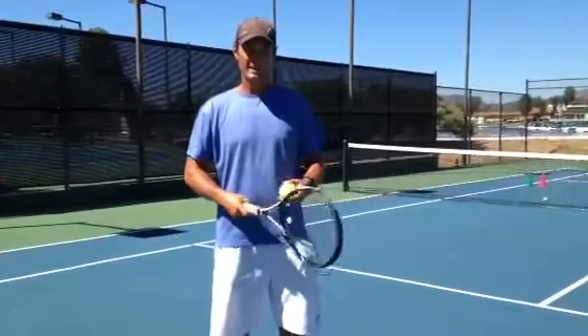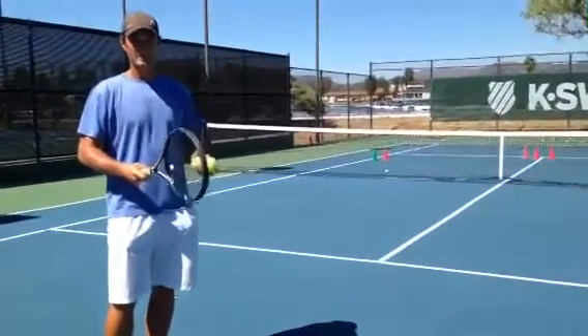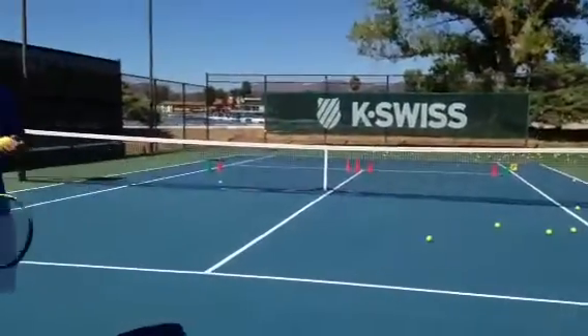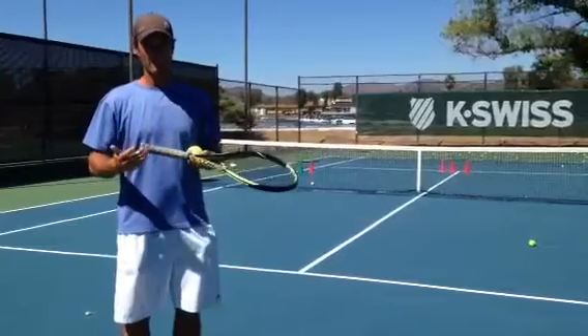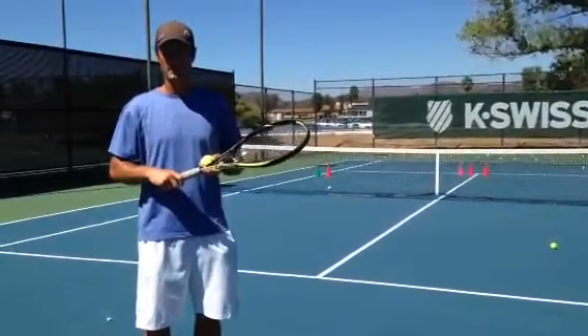For example, on an easier ball that you might get in the middle of the court, a lot of times people tend to go for too much and hit it hard towards the line. Obviously that's not a good percentage, because you could probably make maybe 40% of them, and they're still going to get back one, so you're going to win only 30% of the points.